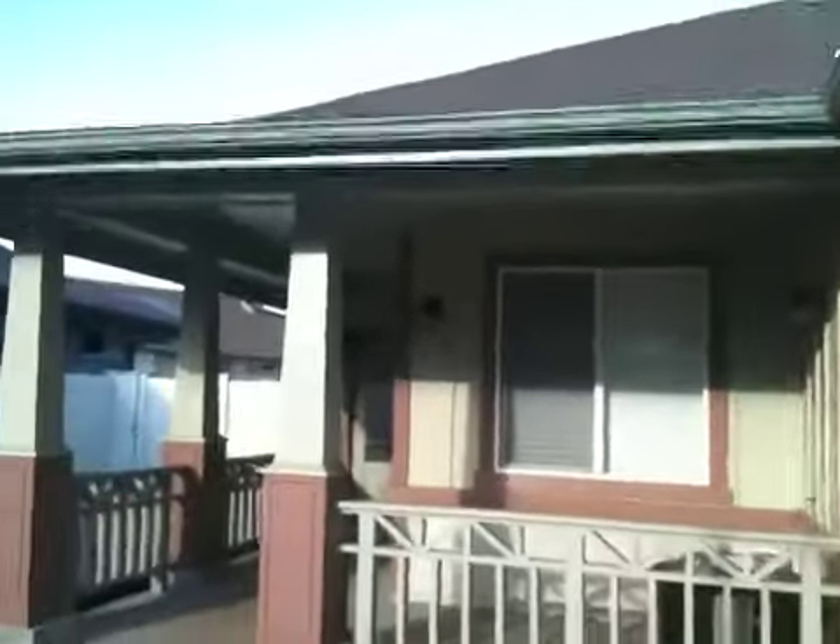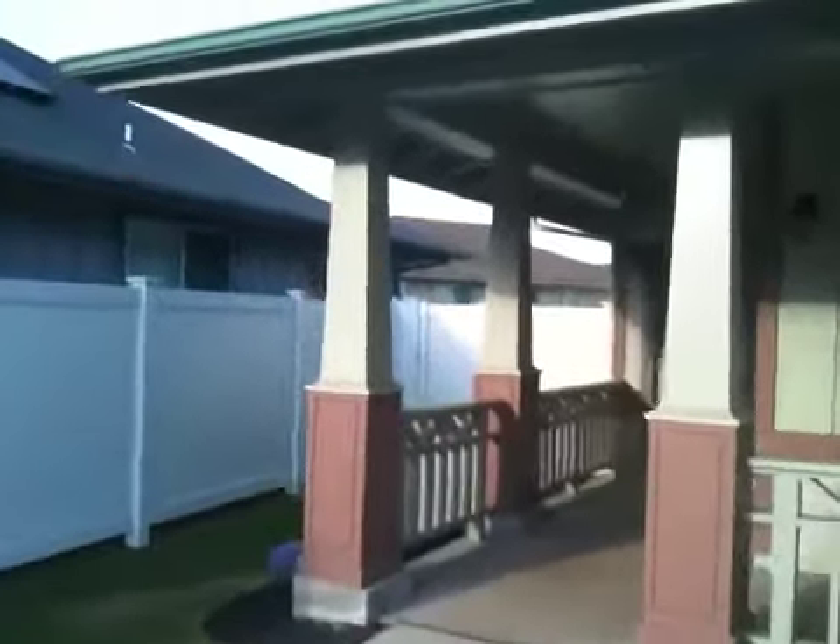You'll see the exterior of the home is in exceptional condition. We've got gutters in place, vinyl windows, and hardy plank siding to help protect the exterior of the home.